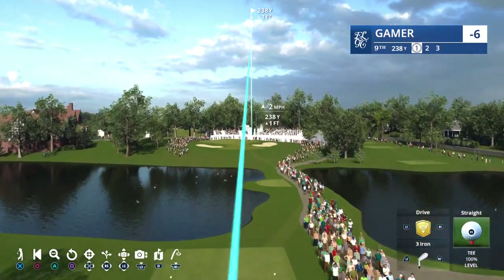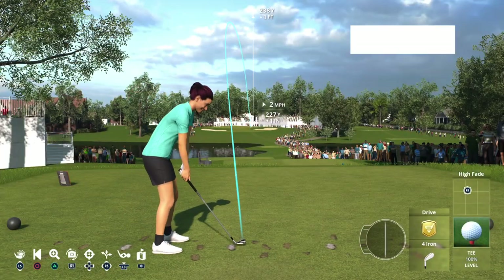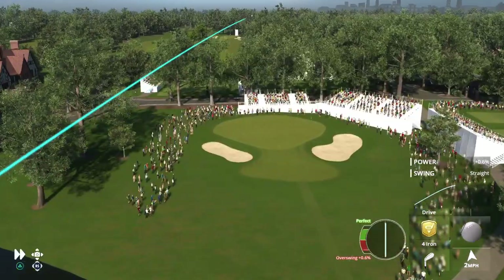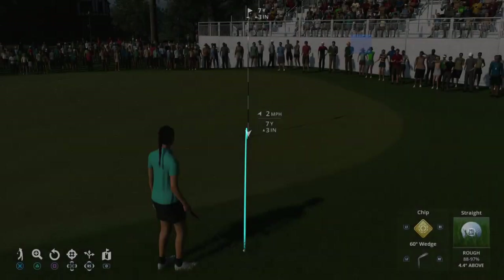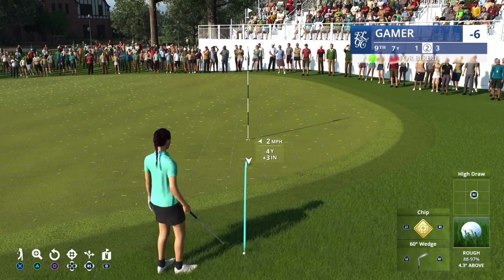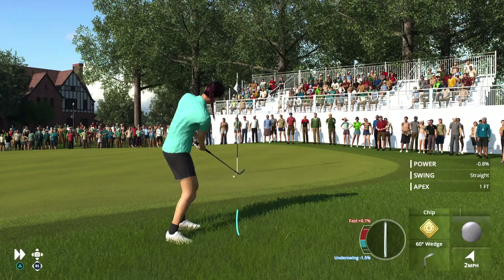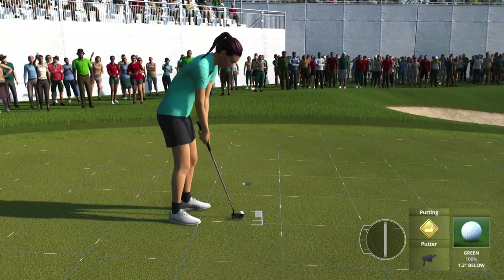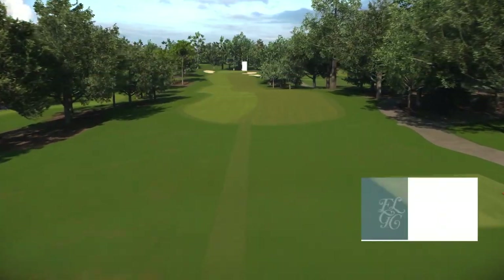We close out this front side with a 218-yard par three ninth, and depending on the conditions you might see guys with a fairway wood or long iron. Either way, you need to catch this one right in the middle of the club face. That did not make a good sound coming off the face, and that'll be trouble over there. Just a tap-in there for par at the ninth.